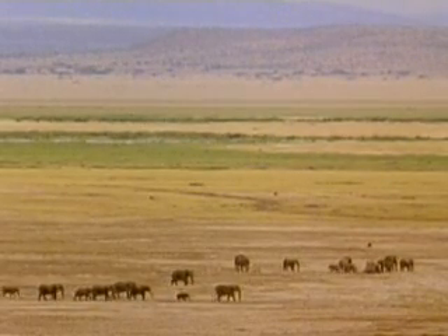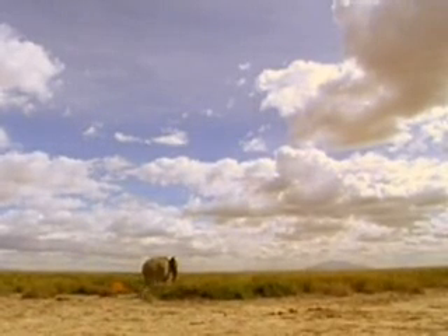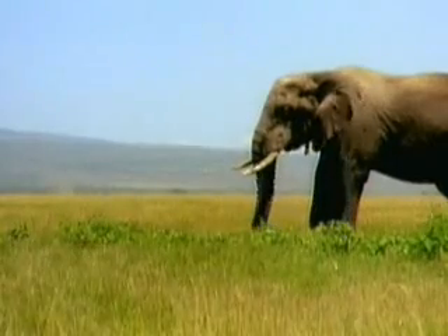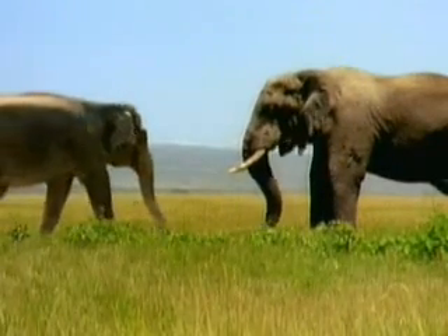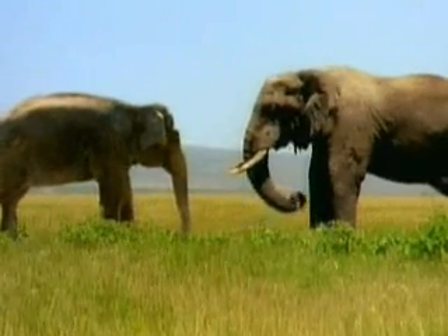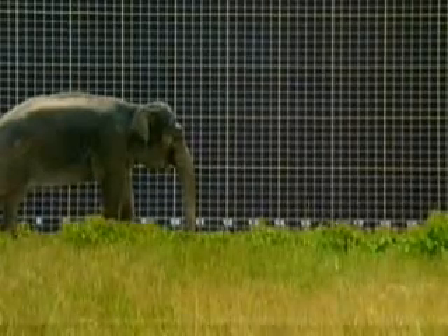Today, two species of elephants roam territories in Asia and Africa. The easiest way to tell the difference between them is to look at their ears. Asian elephants have smaller ears than African elephants. Natural selection makes each the right size.